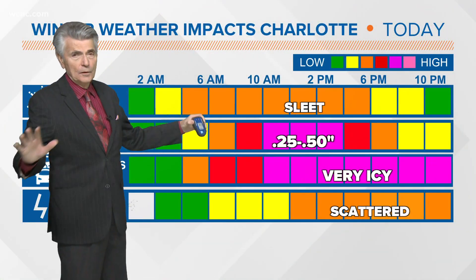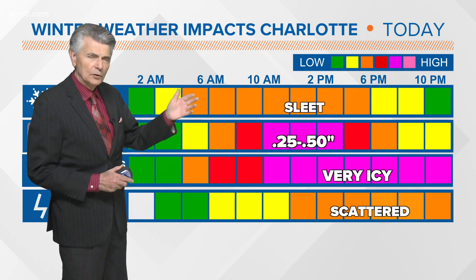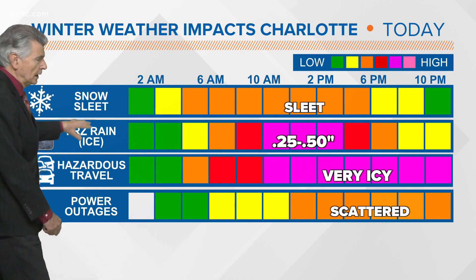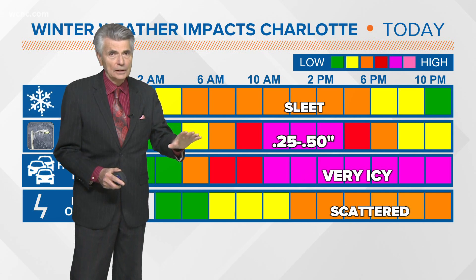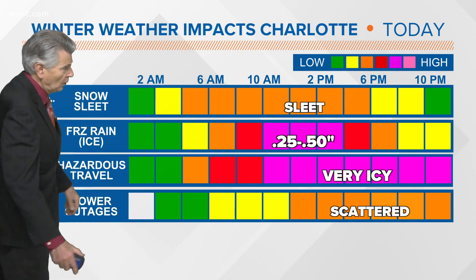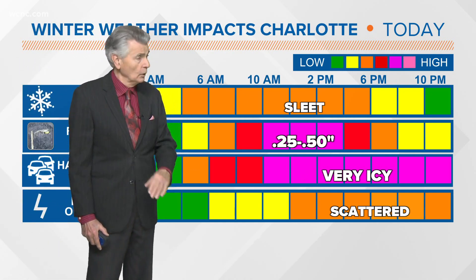Here it is for the Charlotte Metro and the entire region. Sleet continues right through late afternoon, maybe into early evening. As far as freezing rain — that's the ice we get — we're talking about anywhere from a quarter to a half inch possible. Those higher totals around a half inch could cause some major issues with power outages. As far as driving, it is very icy. The best thing to do is avoid driving at all today and tomorrow morning as well.